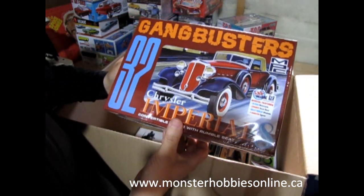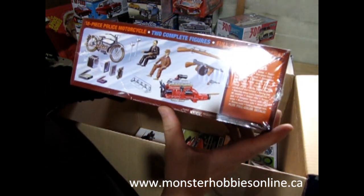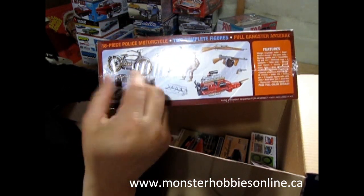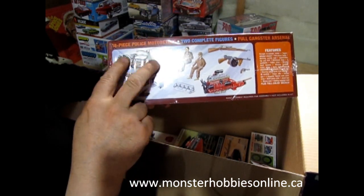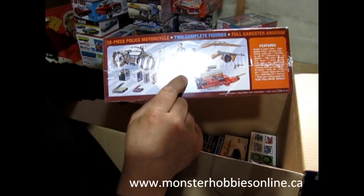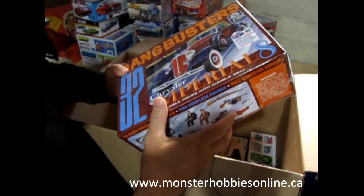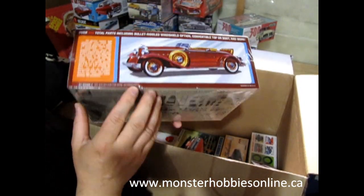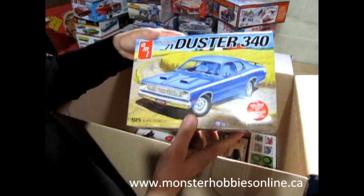Speaking of early Chryslers, we also have the 1932 Gangbusters Chrysler Imperial 8. This is a restock from so long ago I don't know if you remember. This one is cool because they brought back the motorcycle — in the early editions it was always missing. One of these figures is supposed to ride the motorcycle, and there was always one guy that never fit in the car because his head would be sticking up above the windshield, so he's supposed to be on the motorbike.